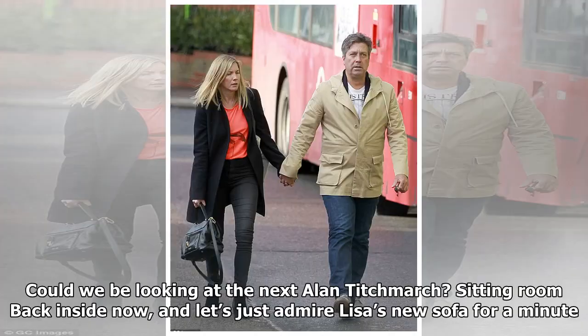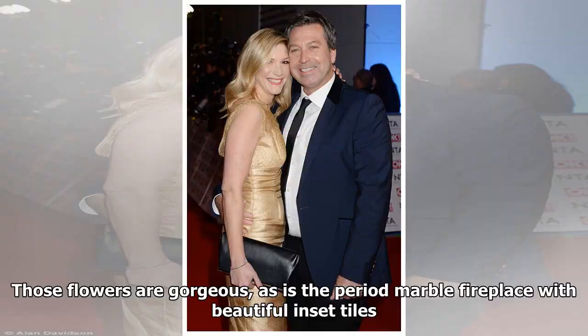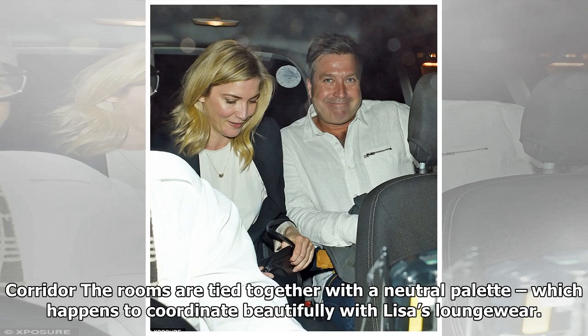It seems like cooking isn't all John's good at — could we be looking at the next Alan Titchmarsh? Sitting room: back inside now, let's just admire Lisa's new sofa for a minute. We love the color combo of navy and coral. Looks like miniature schnauzers Otto and Rory will have to make do with a seat on the kelim-style rug. Those flowers are gorgeous, as is the period marble fireplace with beautiful inset tiles.